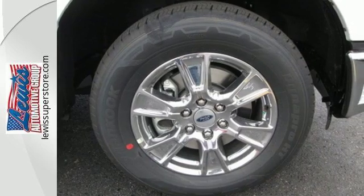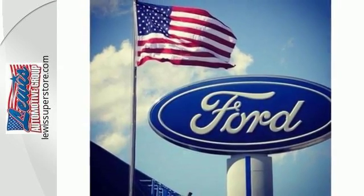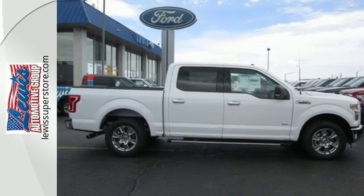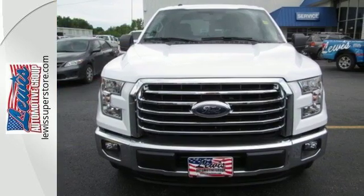It offers a 6-speed automatic with tow-haul mode and trailer sway control. Its safety features include advanced track with roll stability control and curve control, as well as multiple airbags, including safety canopy side airbags. Smart enough and tough enough to stand the test of time. Test drive it for yourself today.